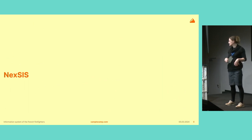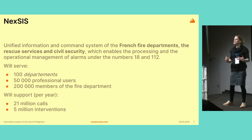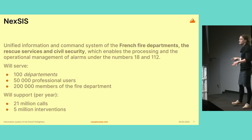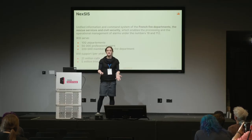Let's talk about Nexus now. Nexus is the name of a unified information and common system for the French fire departments, rescue services, and civil security. It's a system that enables processing and operational management of alarms and calls made to the emergency phone numbers — basically 18 and 112. The system will eventually serve 100 Departements, which is an administrative level in France, including overseas Departements. It's going to be used by 50,000 users and interacted with by over 200,000 firefighters and other emergency professionals, supporting up to 21 million calls per year and 5 million interventions.